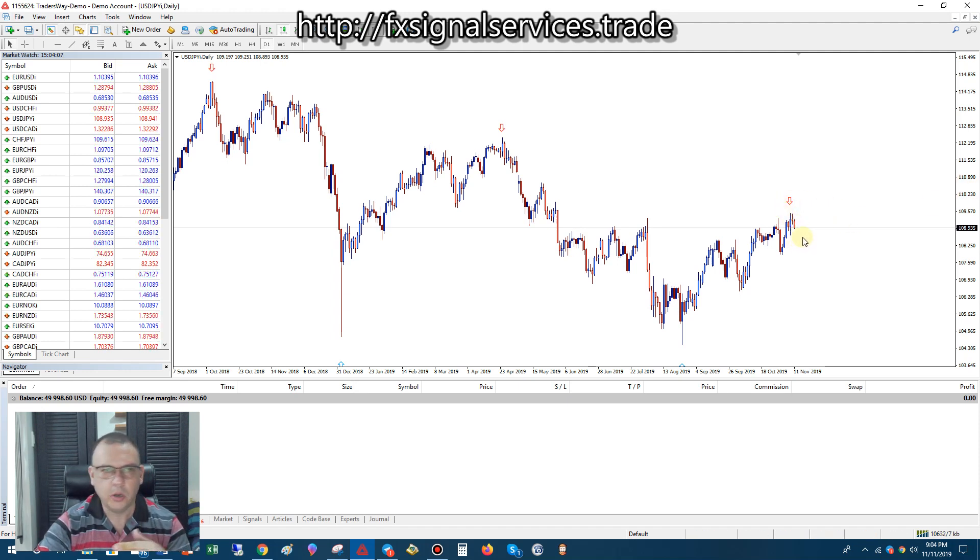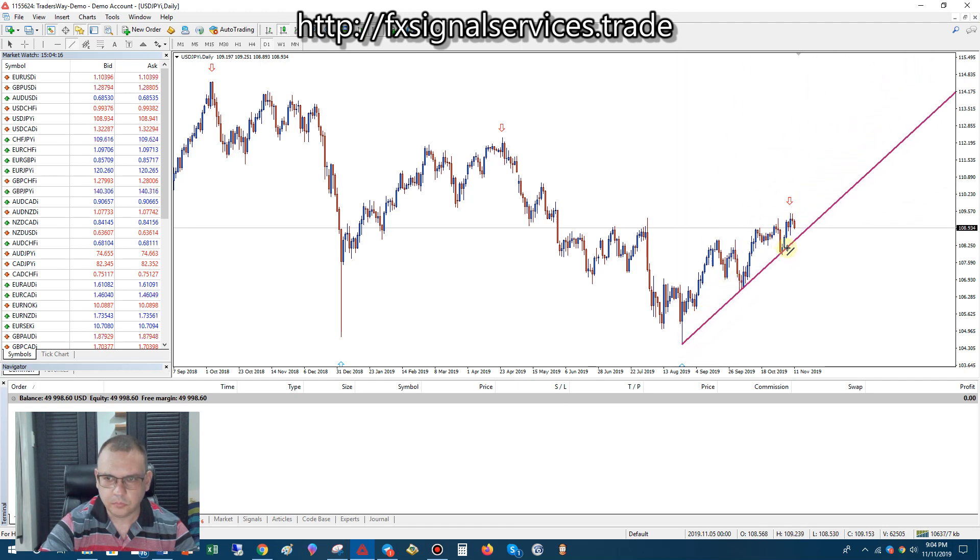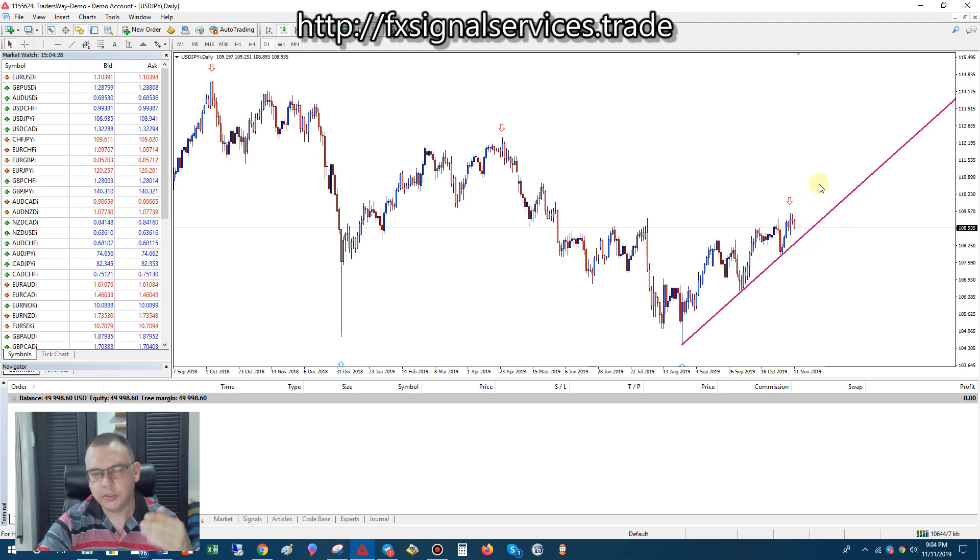I already pointed this out in my weekly trade analysis. From this point going up, we have a strong level of support. So once that support is broken, we're definitely going to go into a long downtrend. It could drop and go back up according to the daily chart. For the beginning of this week, it's definitely going to drop and then hit this level of support. At that point, we can make our determination if it's going to keep going up or if it's actually going to break.